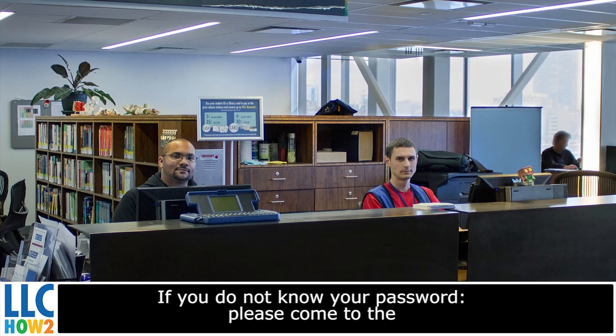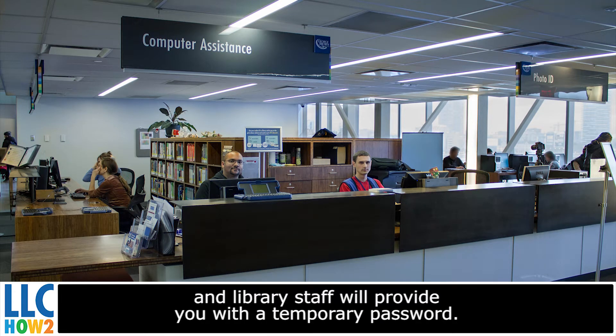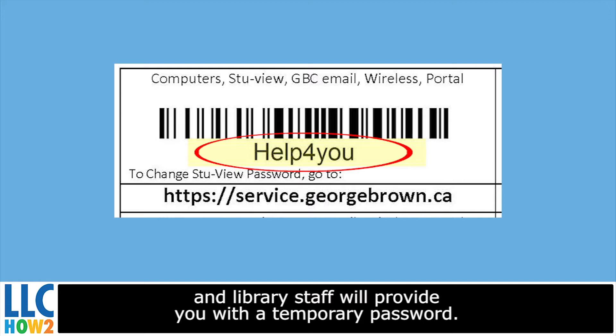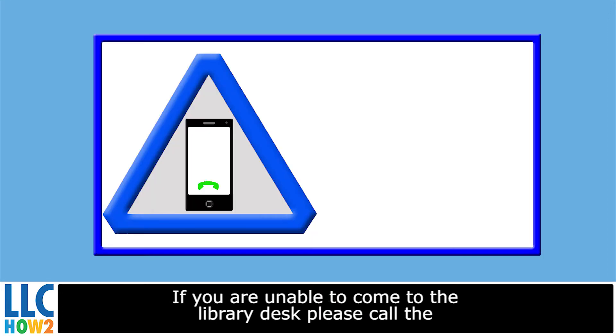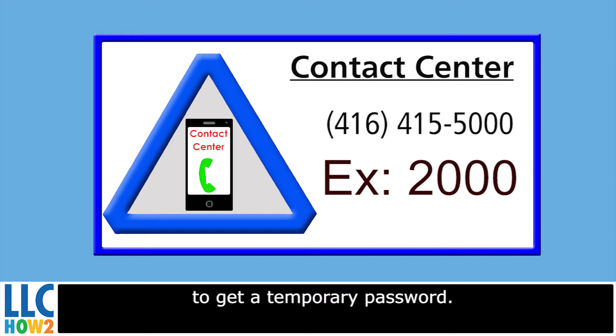If you do not know your password, please come to the Library Circulation and Help Desk with your student ID card, and library staff will provide you with a temporary password. If you're unable to come to the Library Desk, please call the Contact Center at 416-415-5000, extension 2000, to get a temporary password.